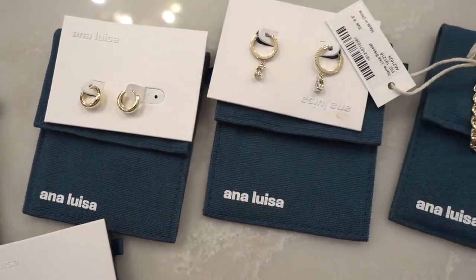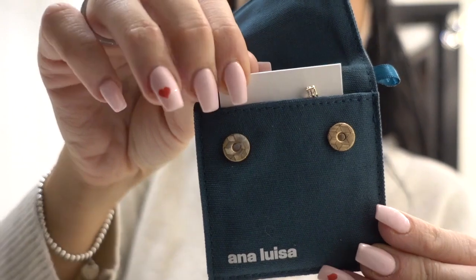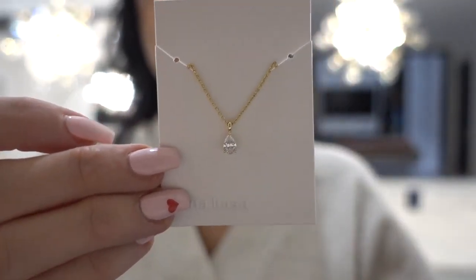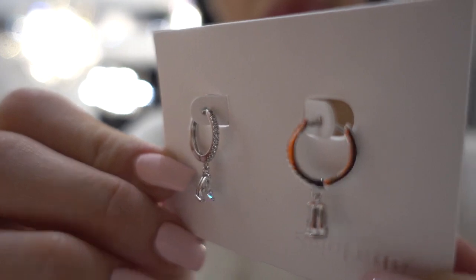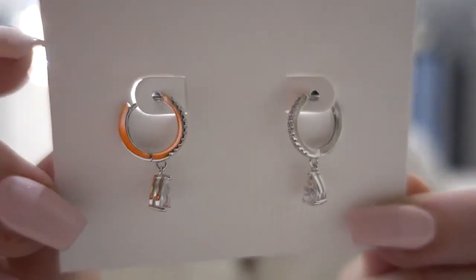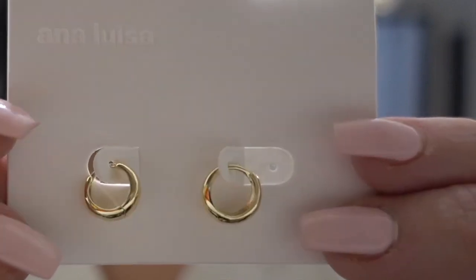Ana Luisa Jewelry. They have so many beautiful everyday custom curated pieces that are stunning. I picked out a few of their silver and gold jewelry pieces. I'm really into the feminine, dainty, really subtle jewelry that's so beautiful and classy. I picked out a few of these diamond sets and they're all very affordable. They make them in New York and ship worldwide, with all products linked below. As you can see, I've been really into these small hoops lately.